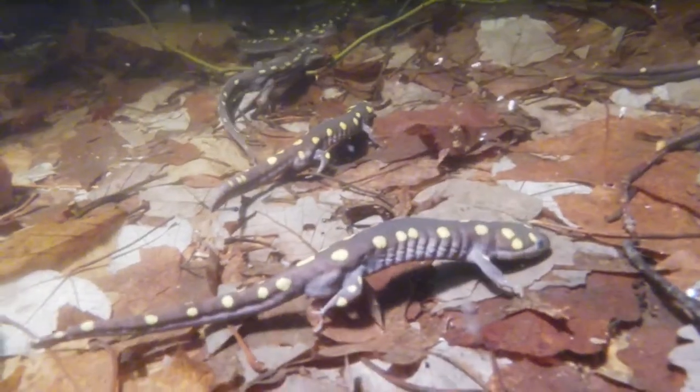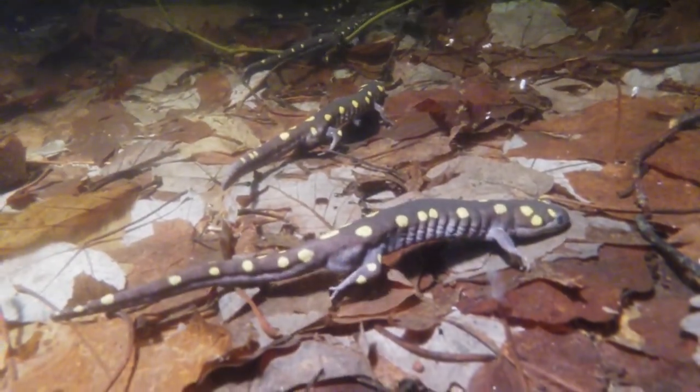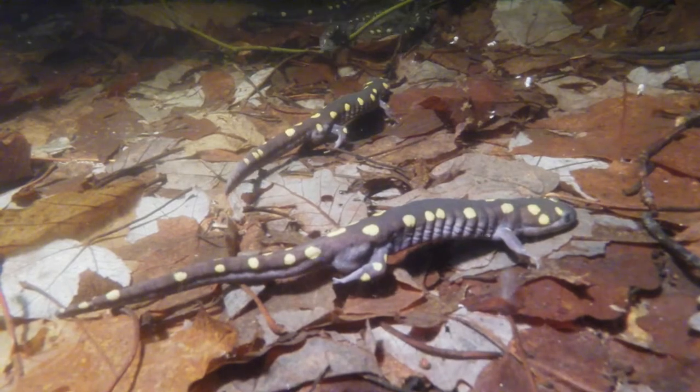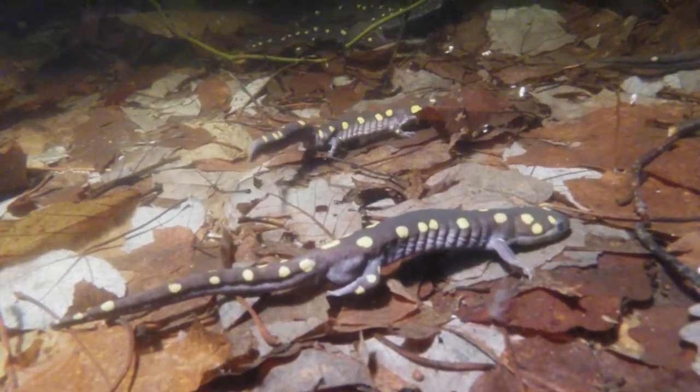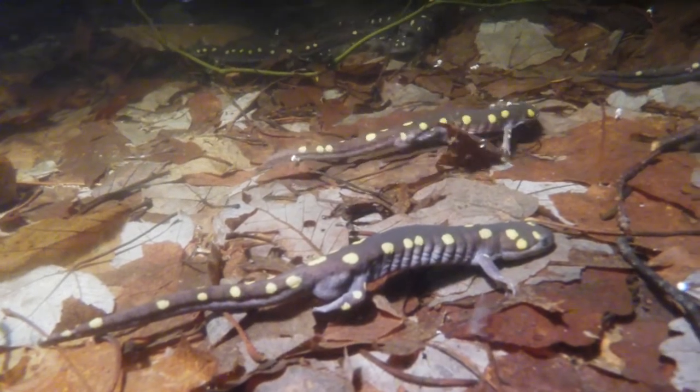If you watch carefully, you will see that some of the males are squeezing their bodies for a few moments, and then when they move, you can see they have left behind a small white spermatophore.